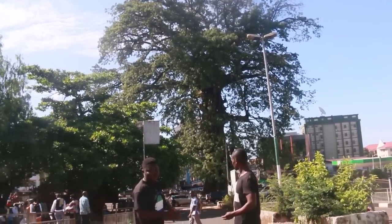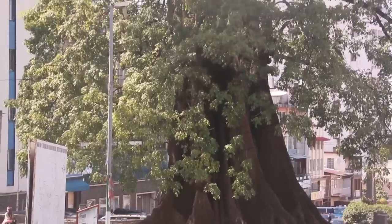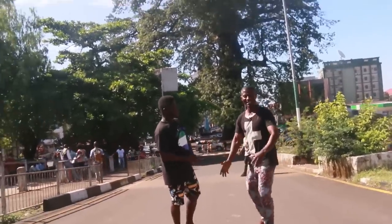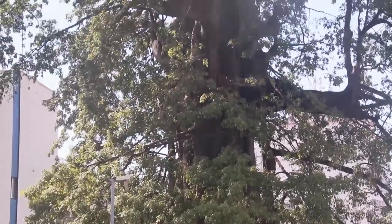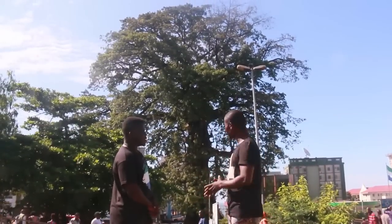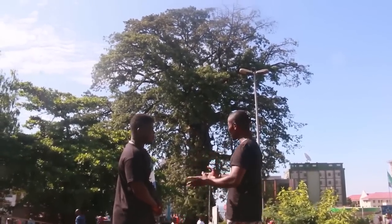I cannot come to Freetown and talk about Freetown without talking about this historical cotton tree behind me. Welcome to another segment of our tour. It is the only survival — this majestic tree — in the country. In 1792, when the first batch of slaves arrived, this tree was already here. The cotton tree is up to 500 years old.